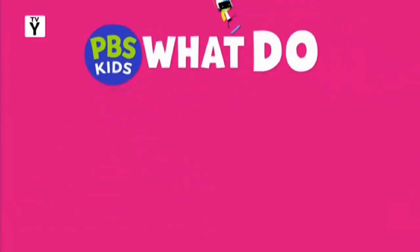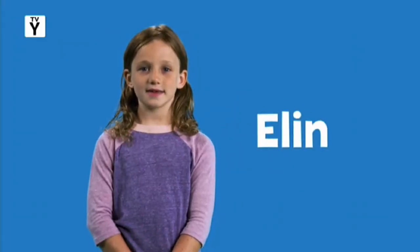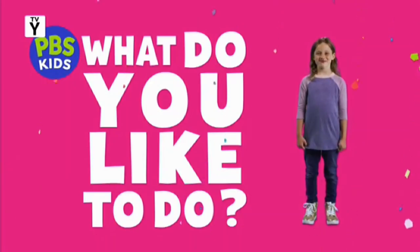PBS Kids asks: what do you like to do? Hey everybody! I'm Elin, and I like to touch my tongue to my nose. See? What do you think? What do you like to do?